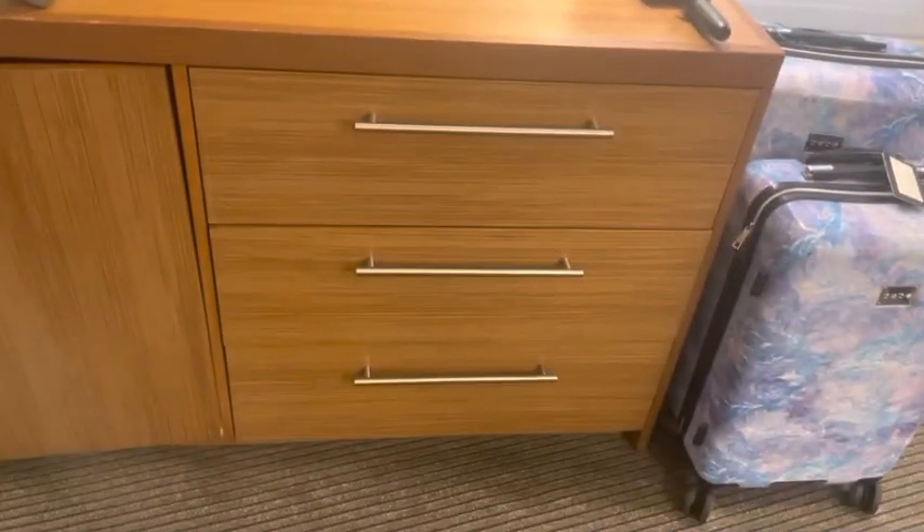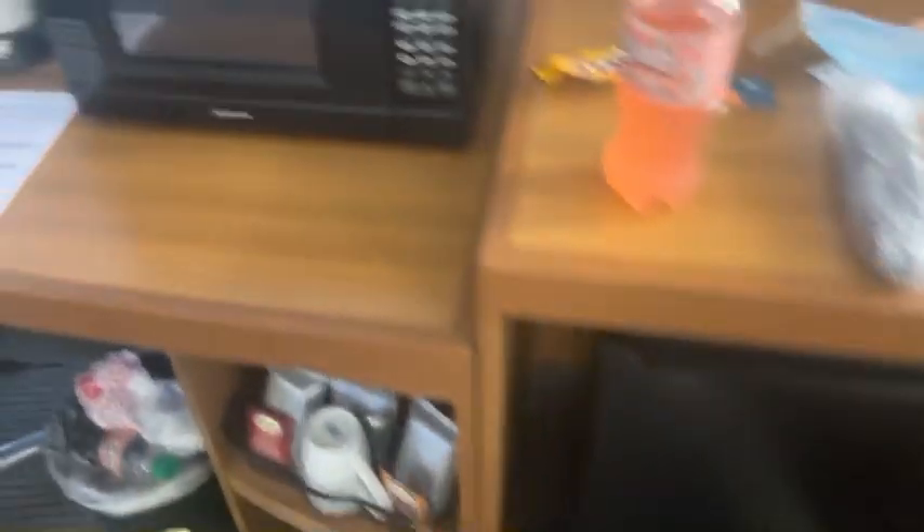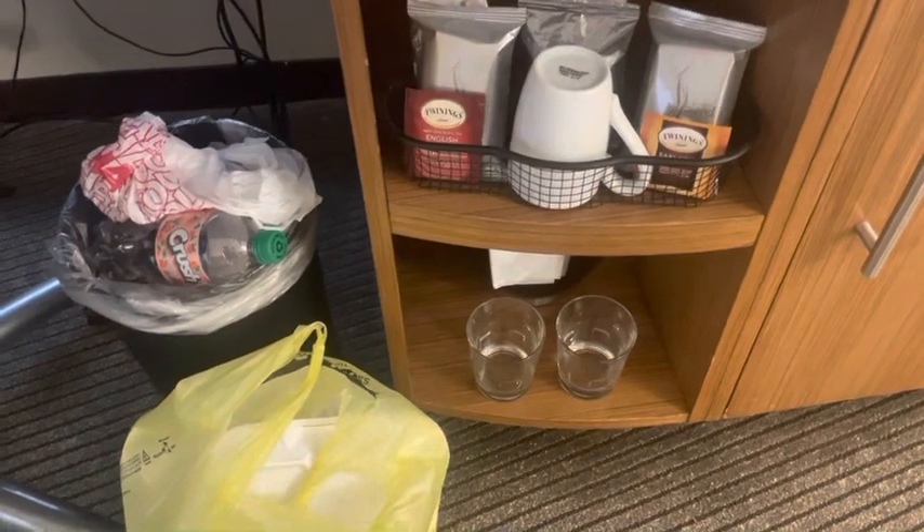They do have some drawers for your storage. And here is a refrigerator. They also have a microwave and a teapot, and they do offer some teas.